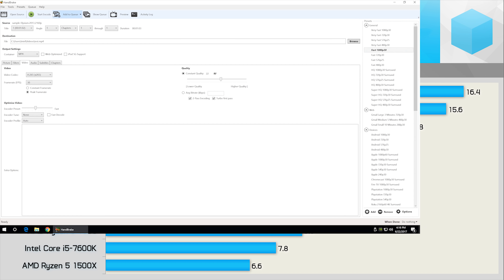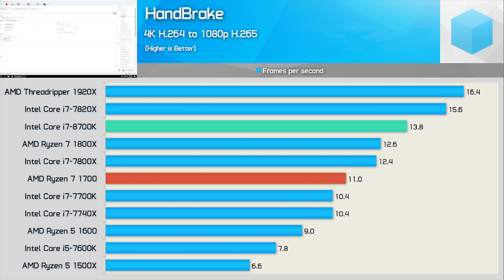Handbrake is a popular application for encoding, and we've used it to convert a 4K H.264 video to 1080p using H.265 and recorded the average frame rate. The Ryzen 7 1700 sped out 11 frames per second on average, while the 1800X managed 12.6 frames per second. Not bad, but the new Core i7-8700K went complete beast mode with an average of 13.8 frames per second, making it 10% faster than the 1800X and 11% faster than the 7800X.